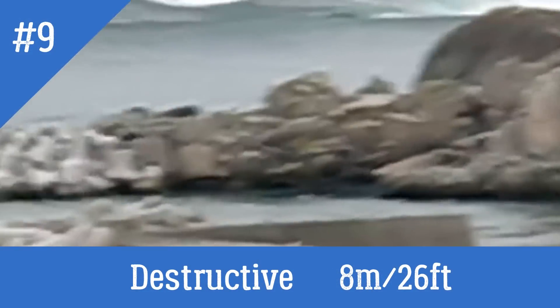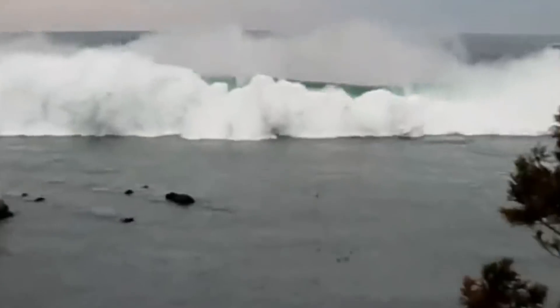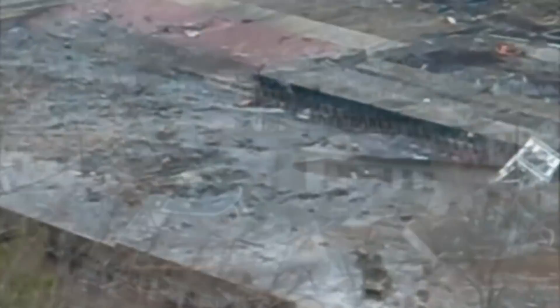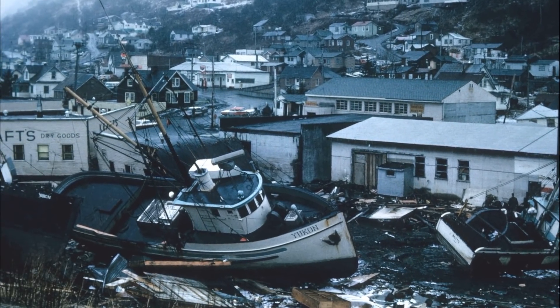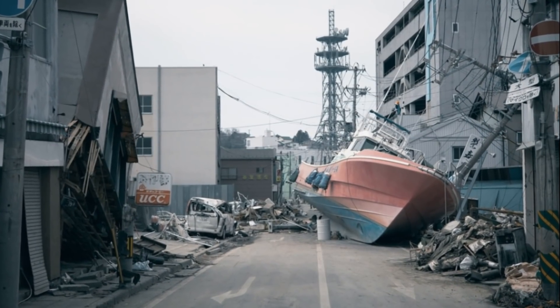Scale 9 – Destructive, which can have at least 8 meters. Many people are washed away. Many large vessels are moved violently ashore; few are destroyed. Extensive erosion and littering of the beach. Most aquaculture rafts are washed away, many partially damaged. Damage on many masonry buildings; few reinforced concrete buildings suffer from damage.